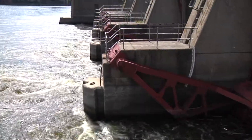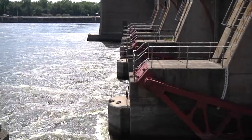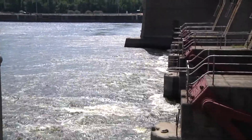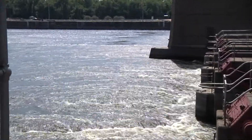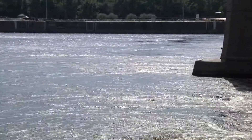Periodic inspections of core facilities are conducted across the St. Paul District and throughout the core, year in and year out. Here, we catch up with part of the inspection team as we review some of the findings at Lock and Dam 5A, about two and a half miles upstream of Wainola, Minnesota, on the Mississippi River.